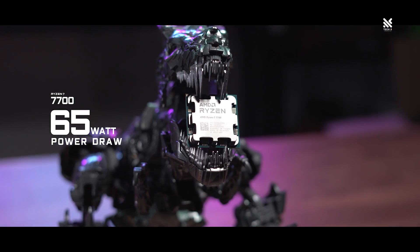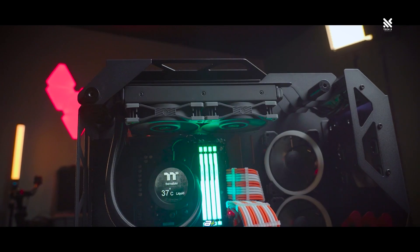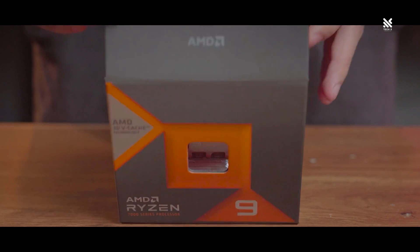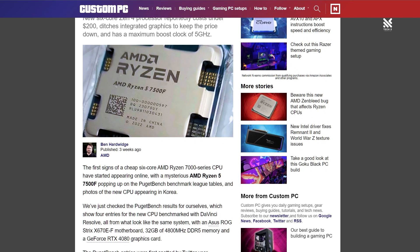From the Ryzen 7000X series to the non-X series, then of course we have the X3D Ultimate Gaming Processor series, as well as the rumoured F-series from Ryzen that is coming our way.